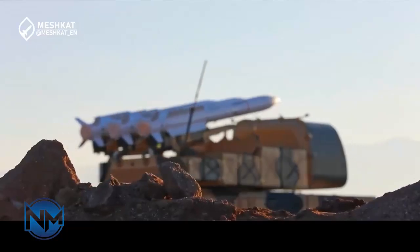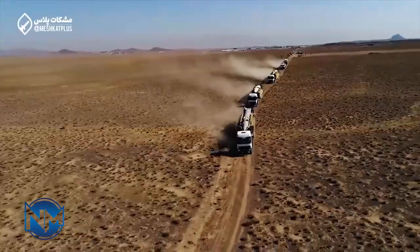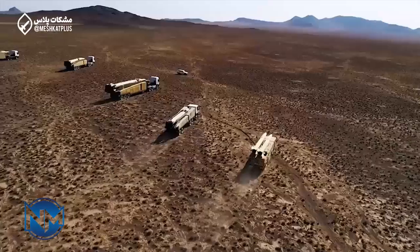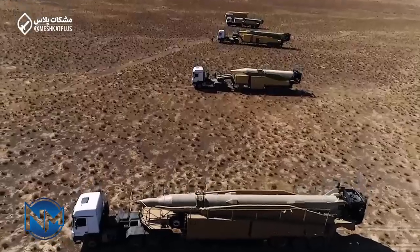Iranian armed forces showcased their weaponry this week during the three-day Ektidar-1403 military exercises near central Iran's nuclear facilities, testing advanced air defense, missile, and radar systems.